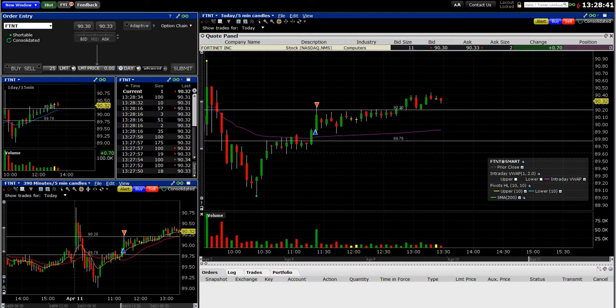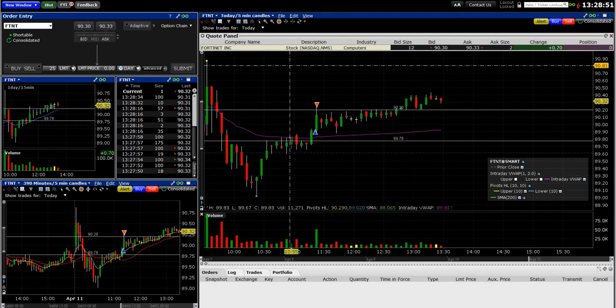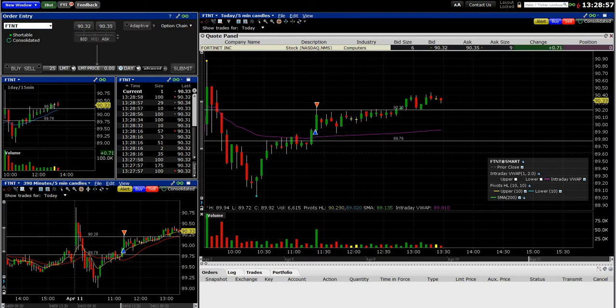What's up day traders, it's April 11th 2019. Basically going to be done for the day. I made two trades today, I'll show them both to you. This is Fortinet FTNT, and it showed up in a gapping scan.